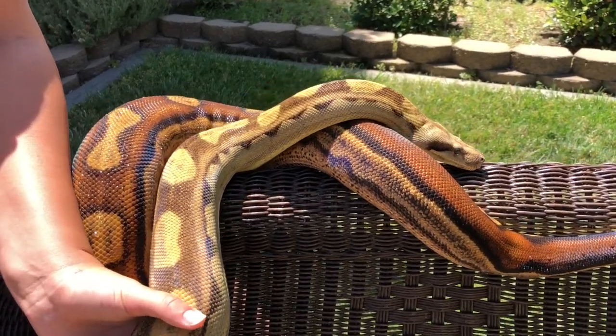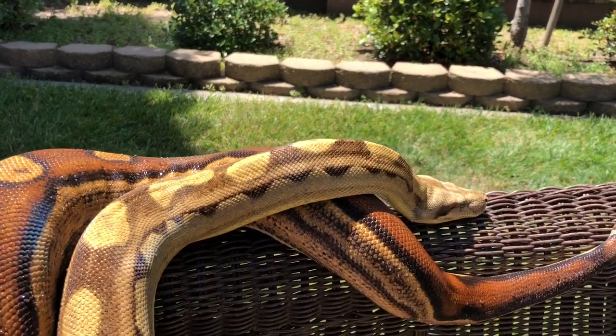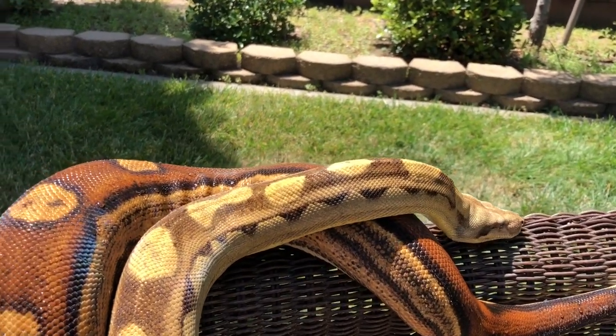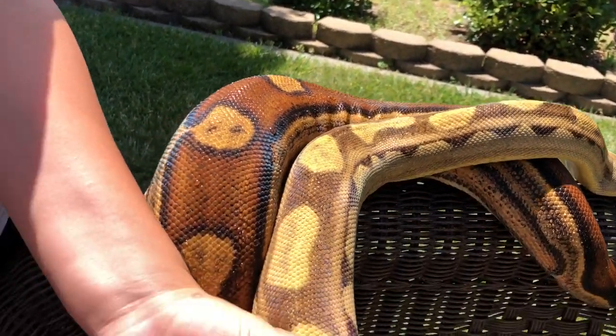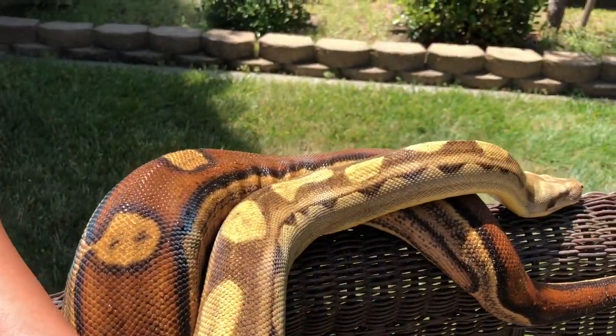Hey guys, it's Ed with CMC Reptiles outside with Monty, the motley boa we picked up from Brian Cusco last year. She's got to be twice what she was when we picked her up.